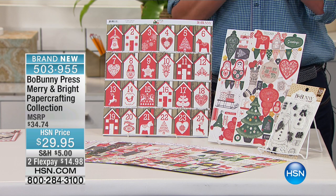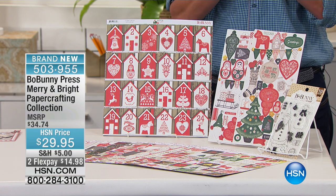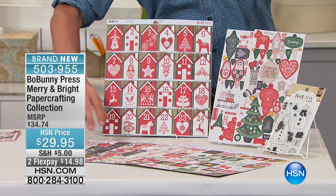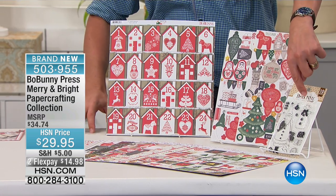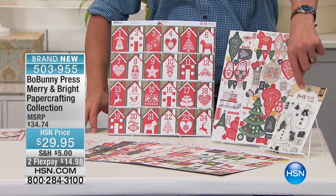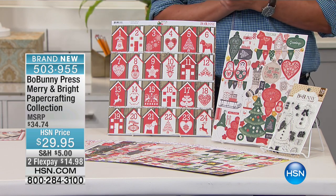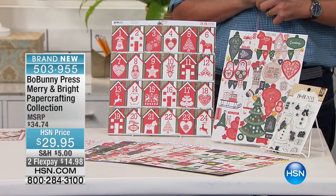We're going to start off with the Bow Bunny Press Merry and Bright Paper Crafting Collection. This is comprehensive — 24 sheets. You're getting the amazing dies on there, as well as the wonderful stamps and two sheets, for $29.95. Your FlexPay is $14.98.